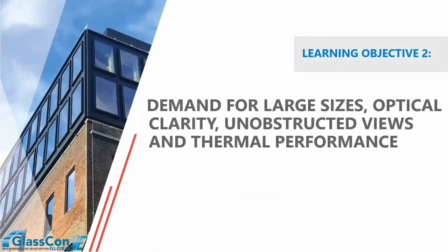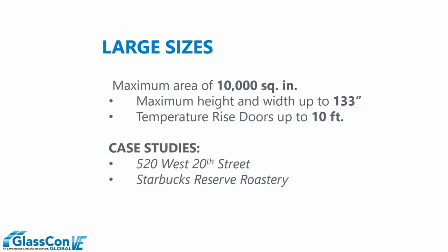Moving into our second learning objective, we're going to look at the demand for large clear views — large expanses of glass limiting the amount of intermediate framing members, optical clarity, unobstructed views, and thermal performance. As recently as 2009, the largest piece of glass available in the fire-resistive market segment was 4,952 square inches, with a maximum dimension of 124 inches. Today, a mere 10 years later, we see products with 10,000 square inches of clear view, 125 by 80 inches in overall size — a significant piece of glass for any fenestration, let alone fire rated.